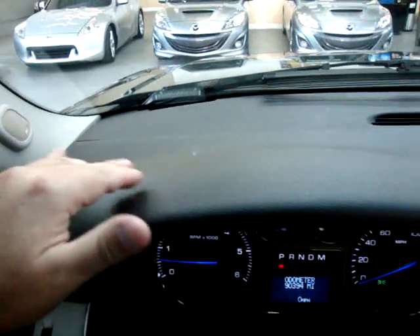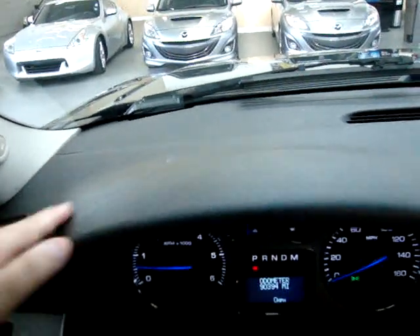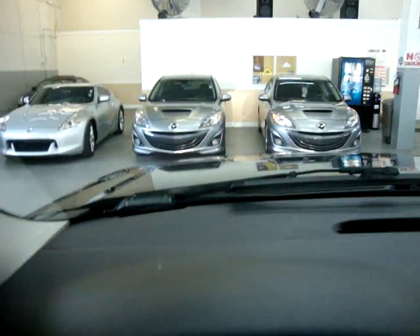I'm going to pan around the dashboard while I talk to you about the OnStar. I want you to notice that there are no cracks and no burn holes, because these cars are prone to getting cracks here, especially in this little corner. So when you're shopping around for one of these, you want to look for that.